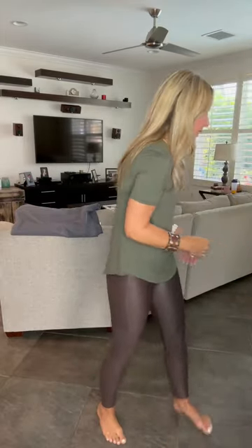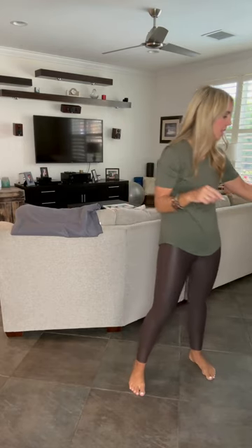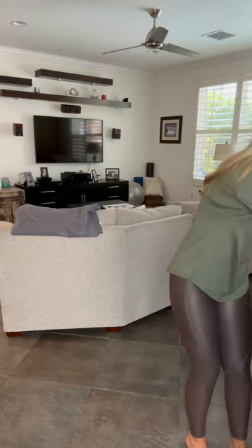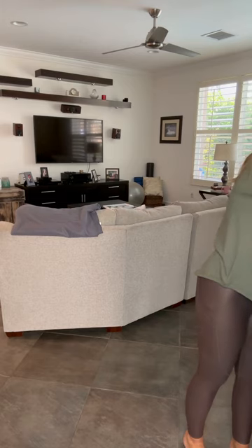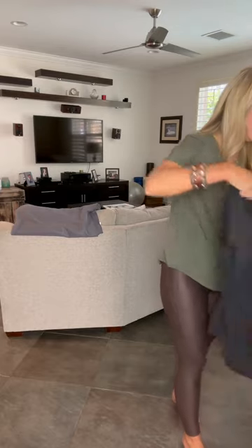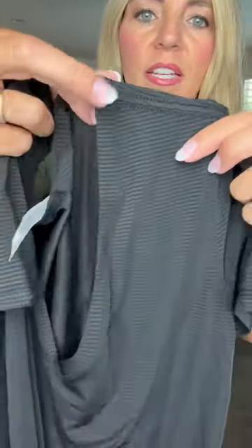Before I show you a few other pairs of leggings, I'm going to show you a few tops. This is our Wonder Tee — it comes in both short sleeves and long sleeves. As you can see, it has really tiny stripes in it. This is super lightweight and it's not see-through if you wear the right type of bra. It's a V-neck — the long sleeve ones are V-neck as well — at a regular length.